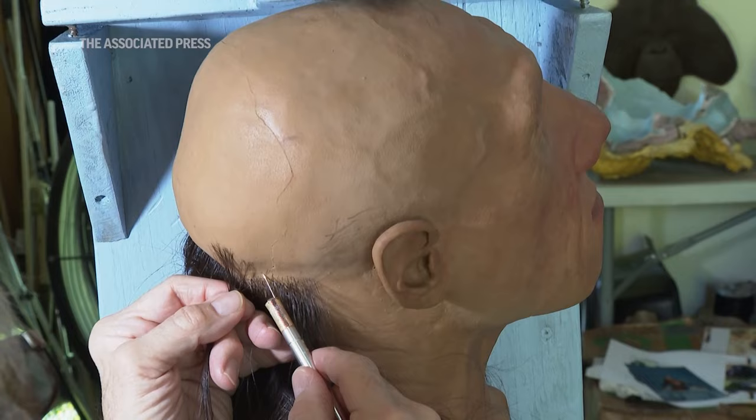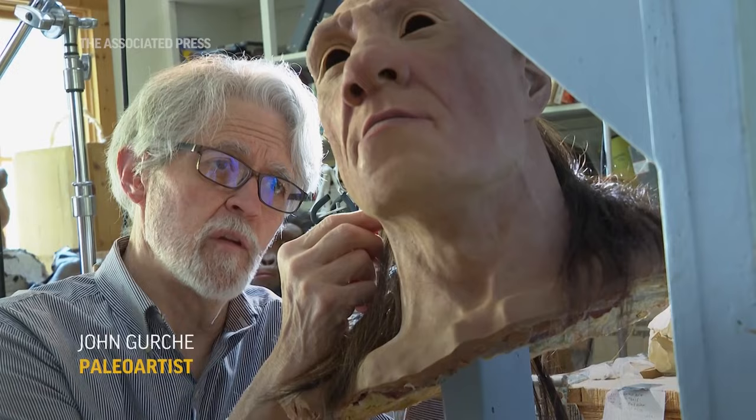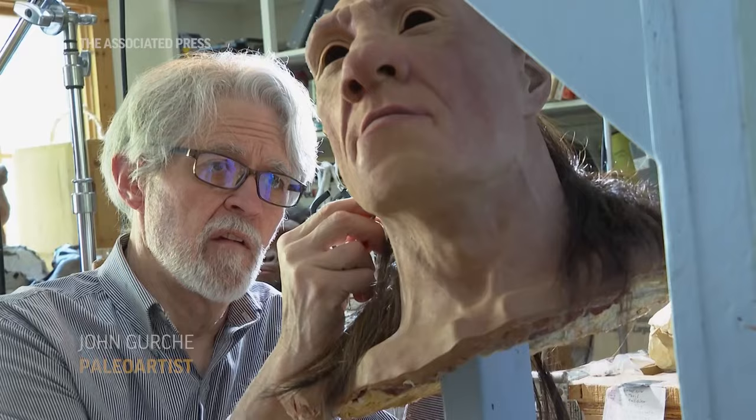So this is a Neanderthal from a site called Shanidar in what is now Iraq, discovered in the 50s. And it really started changing the way we think about Neanderthals.